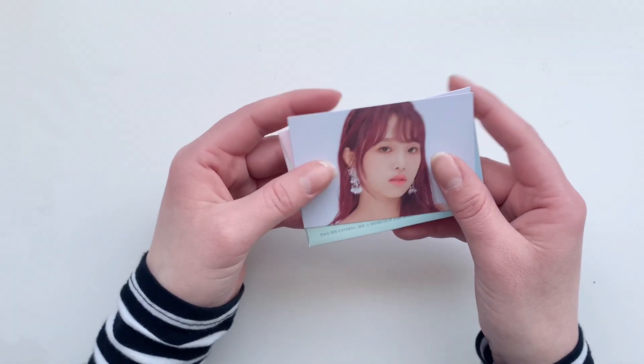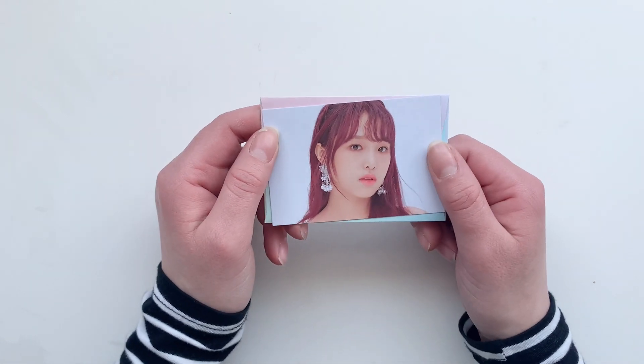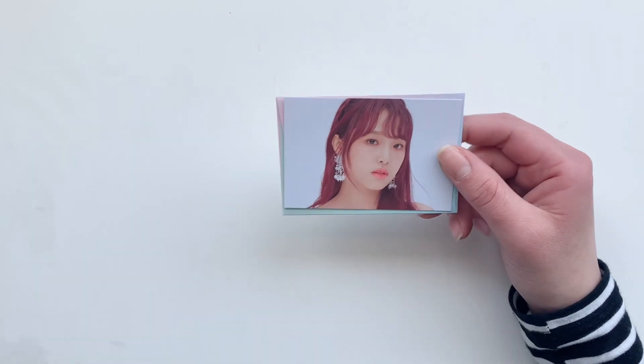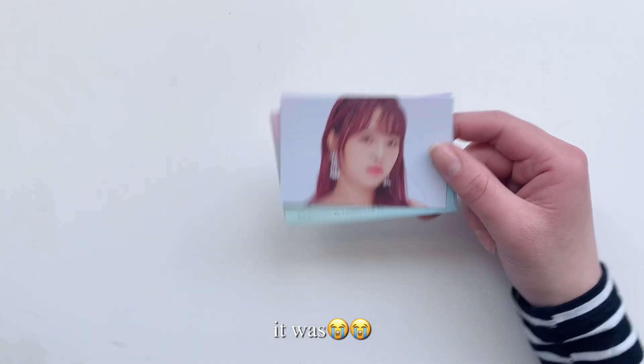Yes, so now my Yena collection is finally completed. It was a goal for me to complete Yena before the actual disbandment date, which I believe is April 29th. I did it, so that's exciting.